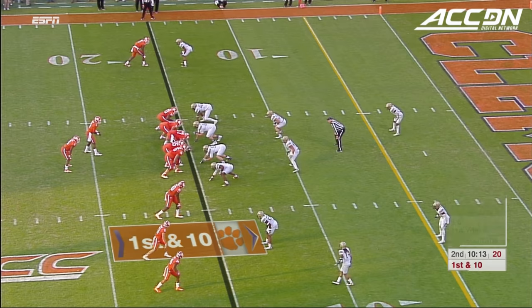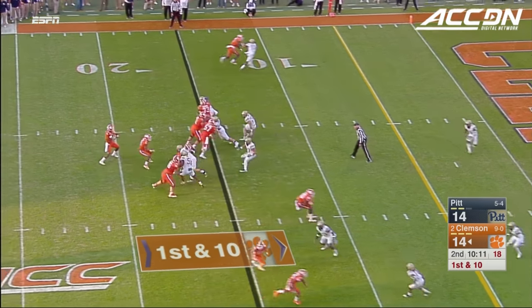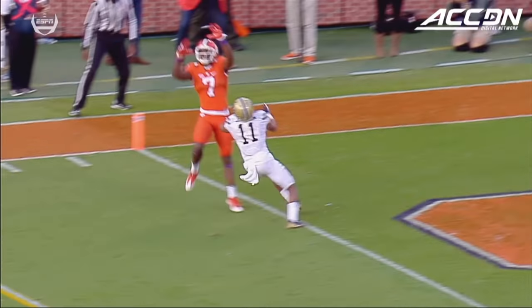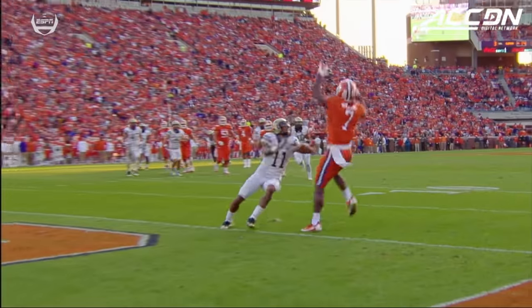Deshaun up to 217 passing yards so far and looking for more, making it look easy. Back shoulder throw to Mike Williams!